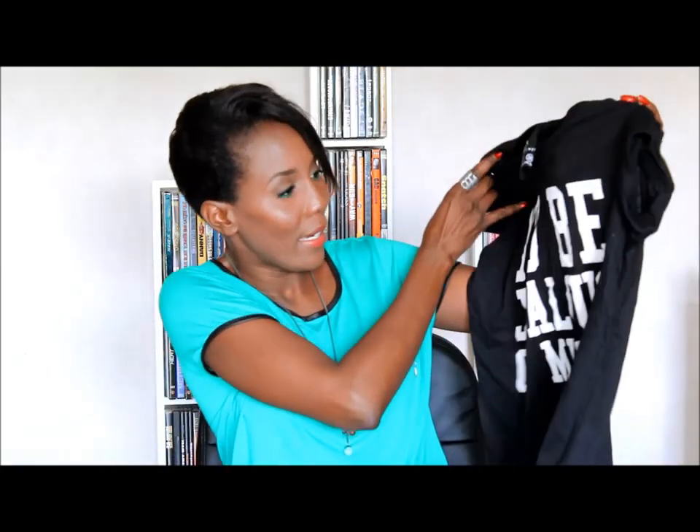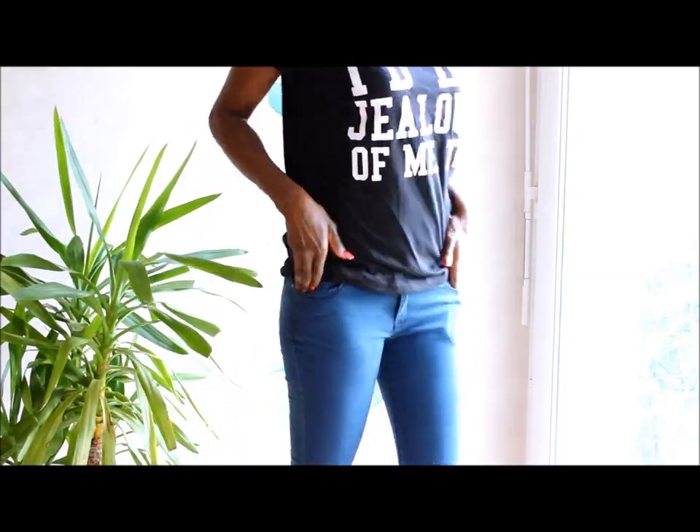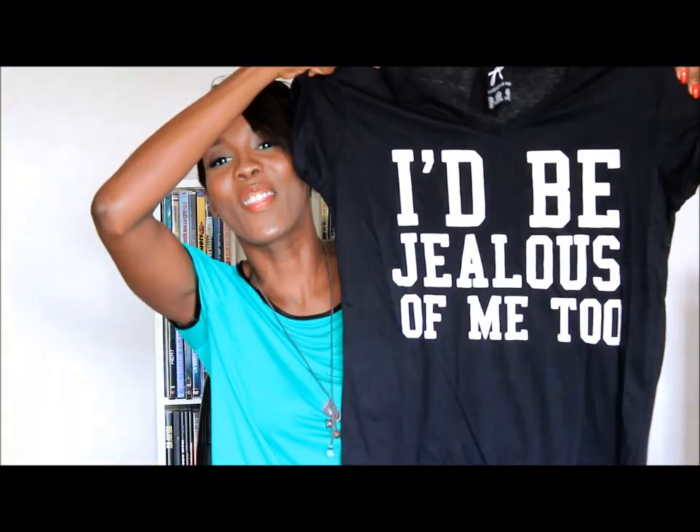I'm just trying to wrap this haul up. My cousin was making fun of me because I saw a graphic t-shirt and she said, girl, this is not you. Just put it down. And I was like, I'm young! But then I saw this one that says "I'd be jealous of me too," and she said, yes — now this is you. This is the type of woman you are.